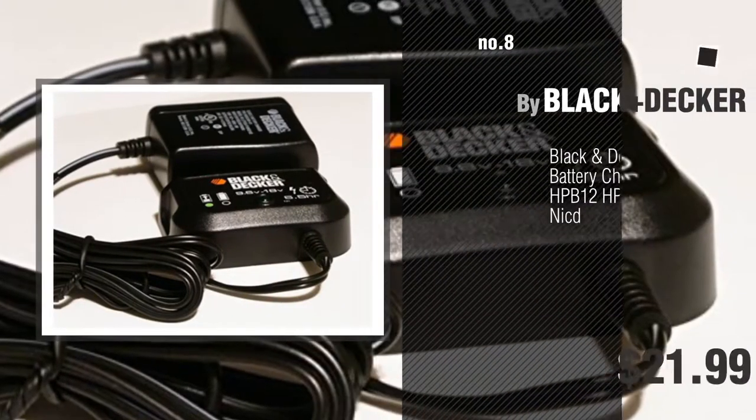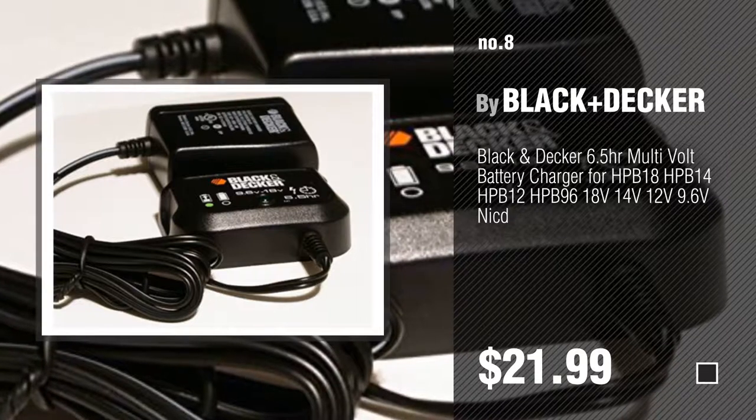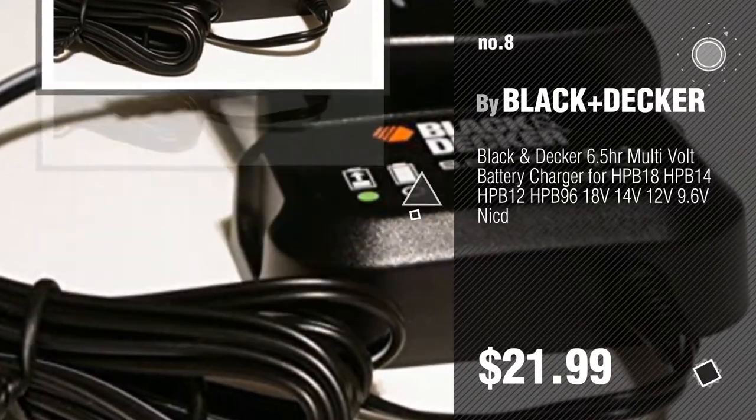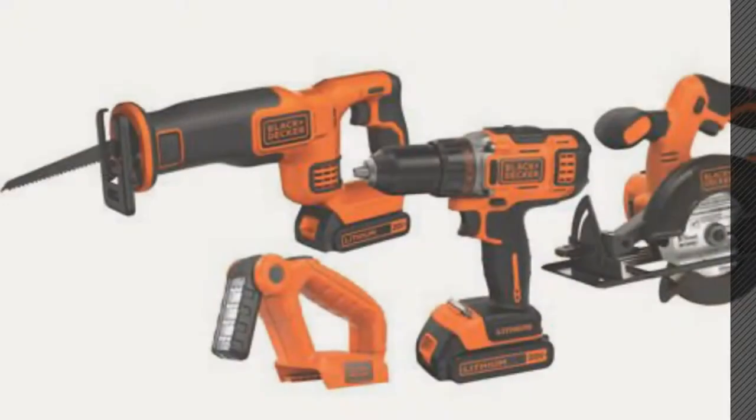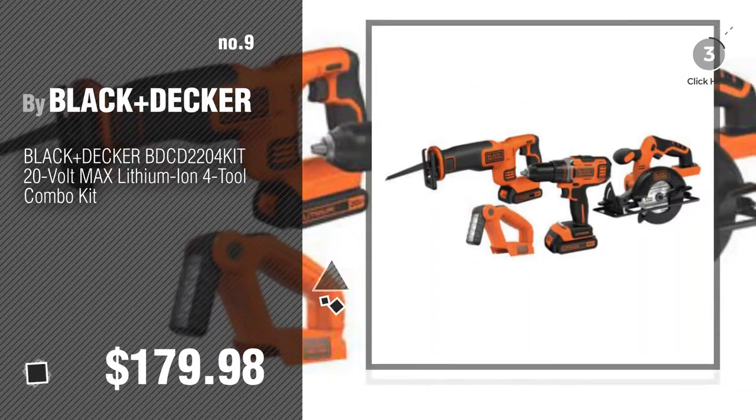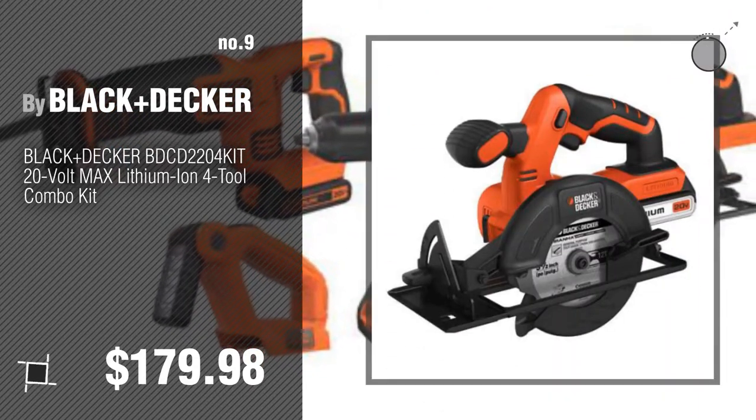Number 8. Number 9. Discover more flashlight ideas and items to explore — click the description below. Number 10.